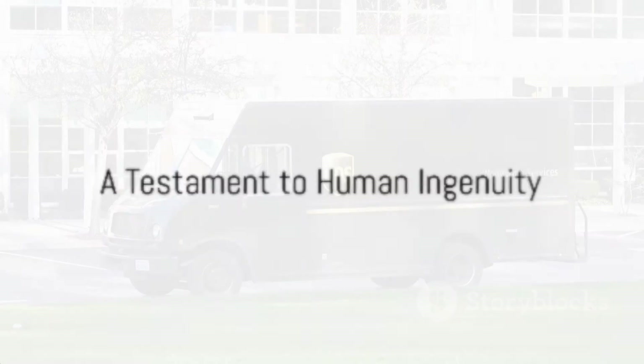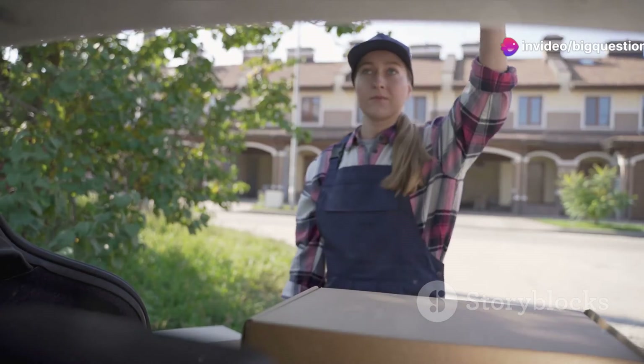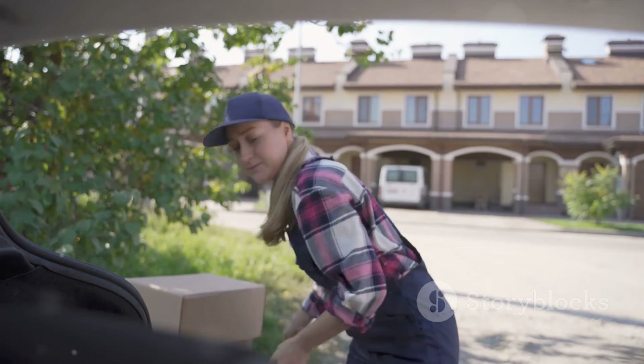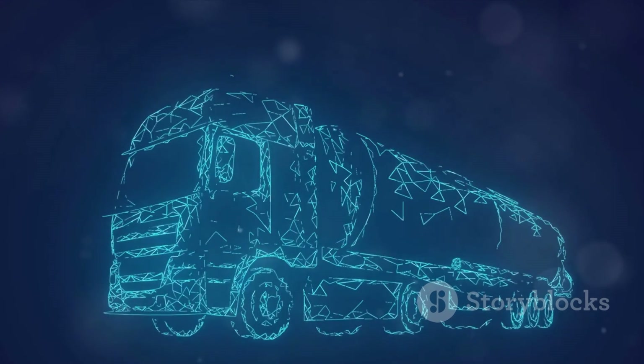So the next time you see a UPS truck, take a moment to appreciate the spinning ventilator on its roof. It's a testament to human ingenuity, ensuring that your packages are delivered in the best condition and that the driver stays comfortable during their rounds. It's a small detail, but as we've discovered, it plays a significant role in the grand scheme of things.